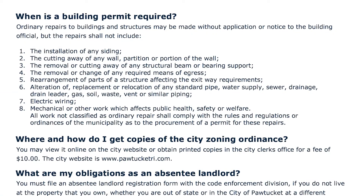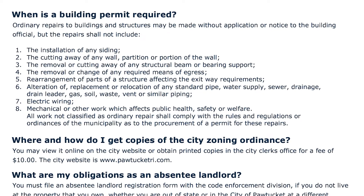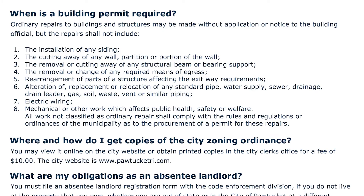Alteration, replacement, or relocation of any standard pipe — water supply, sewer, drainage, drain, leader, gas, soil, waste, vent, or similar piping. If you're down in the basement and a sewer pipe is running across the center and you want to tie it to the wall to keep it out of the way — if you're rearranging those pipes, you need a permit. But if you're simply repairing the pipe — say the cast iron bell cracks and leaks and you're replacing it with PVC — that's a simple repair, you're not moving the pipes, so that's probably where you'd draw the line.